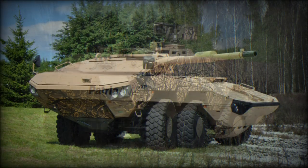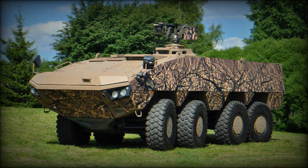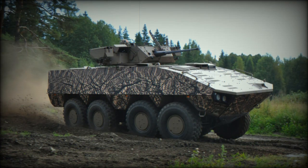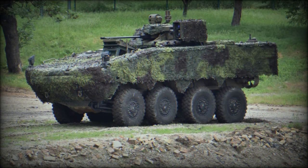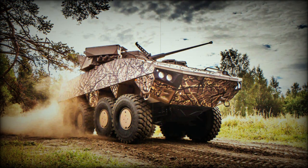With maximum level of protection, the front arc of the AMV XP withstands 30mm armor-piercing rounds. All-round protection is against 14.5mm armor-piercing rounds. The vehicle also has top-class mine protection, withstanding blasts equivalent to 10kg of TNT under any wheel or anywhere under the hull.